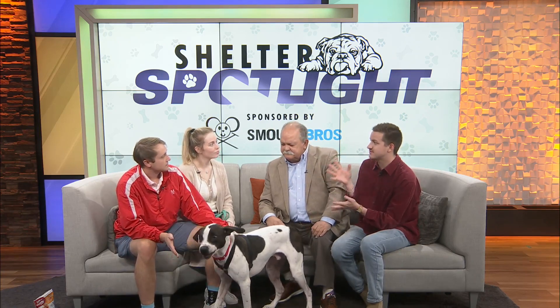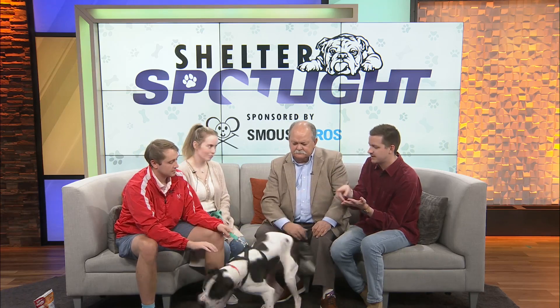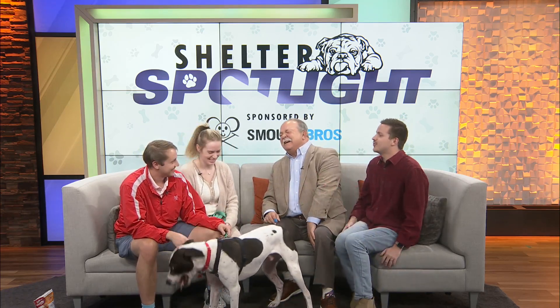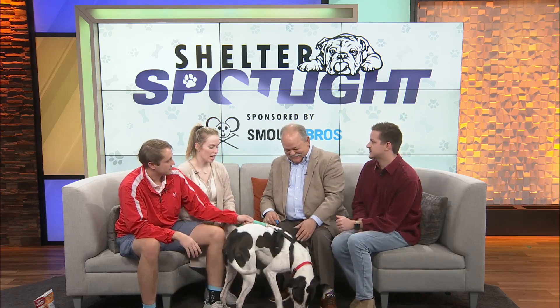There's something important to touch on — you said foster. Adopting is not the only option. You've got fostering, volunteering, and some other things. Walk us through what fostering or volunteering looks like with Rescue One.